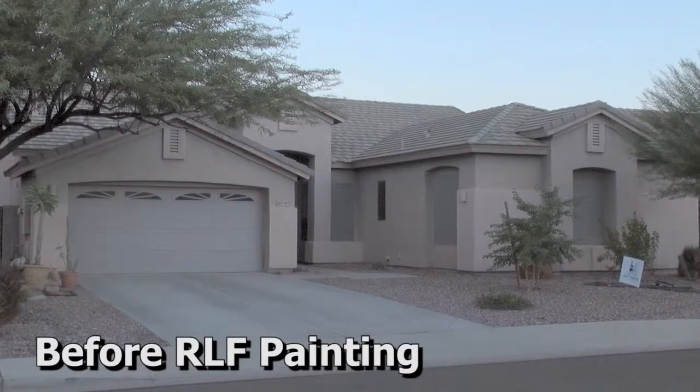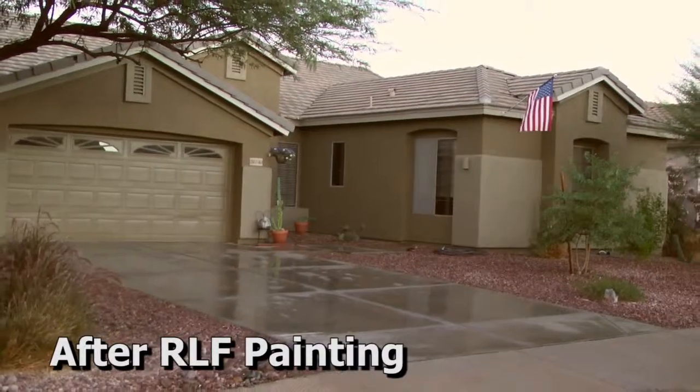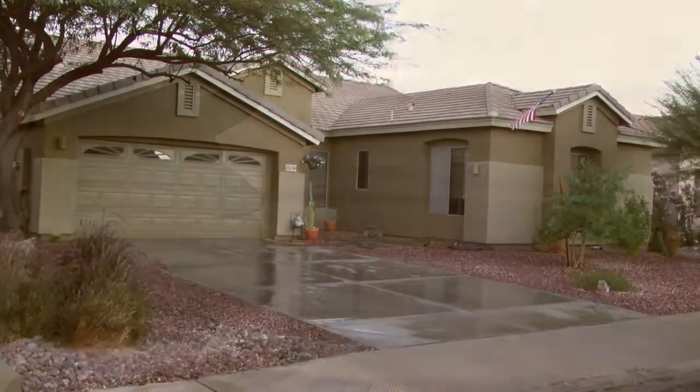This is what I started with, and this is what I ended up with. But I'll let Bob tell you more about the process.